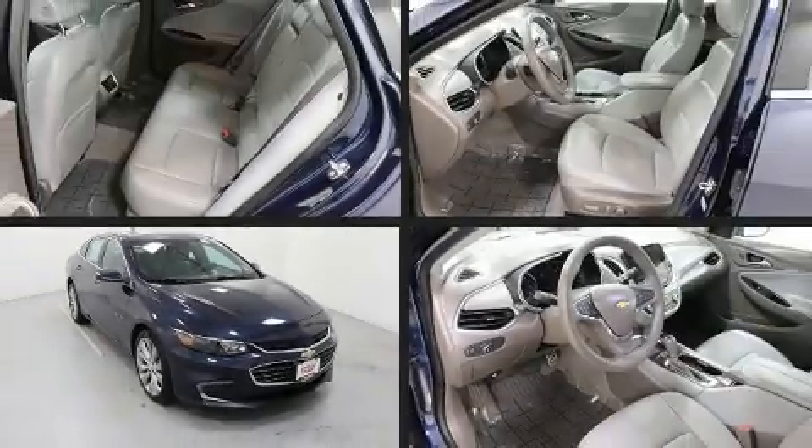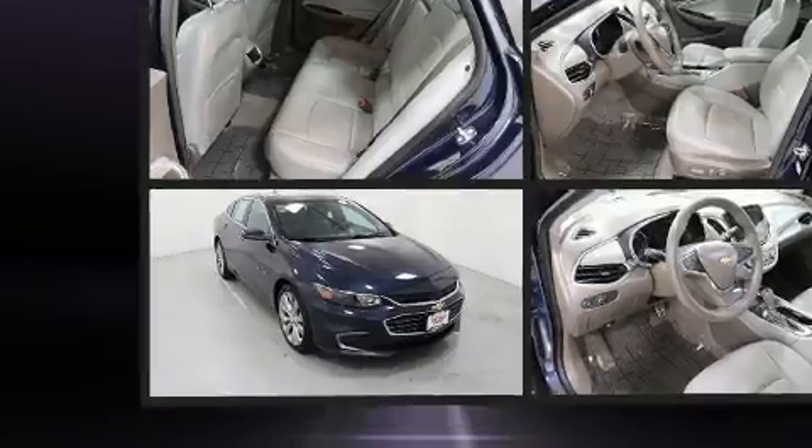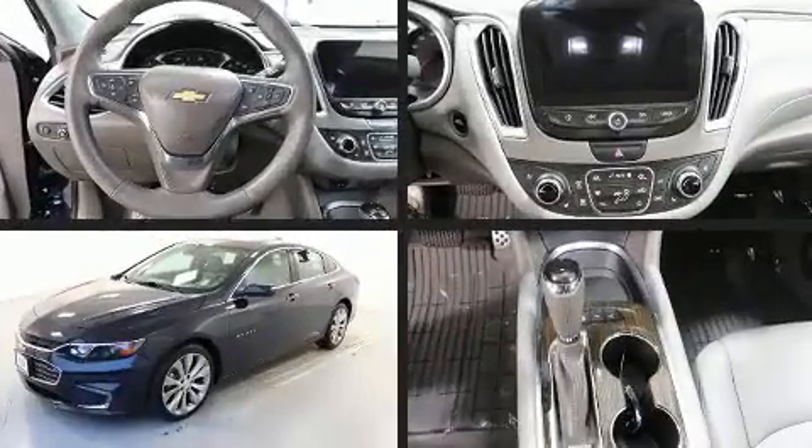Come test drive this 2017 Chevrolet Malibu. This four-door, five-passenger sedan just recently passed the 30,000 mile mark.